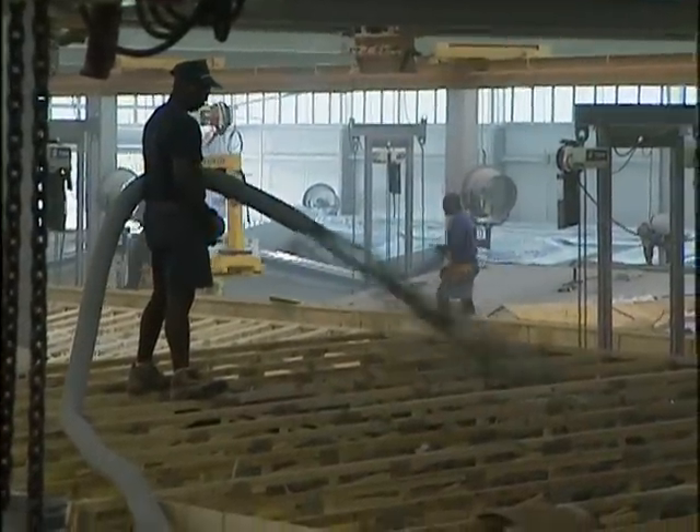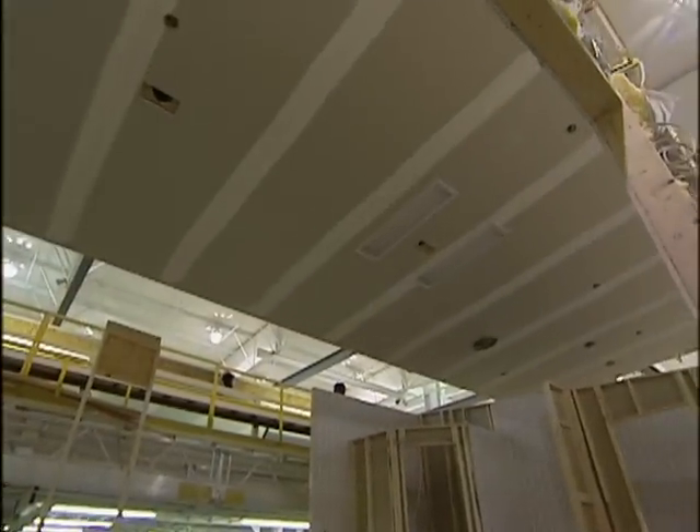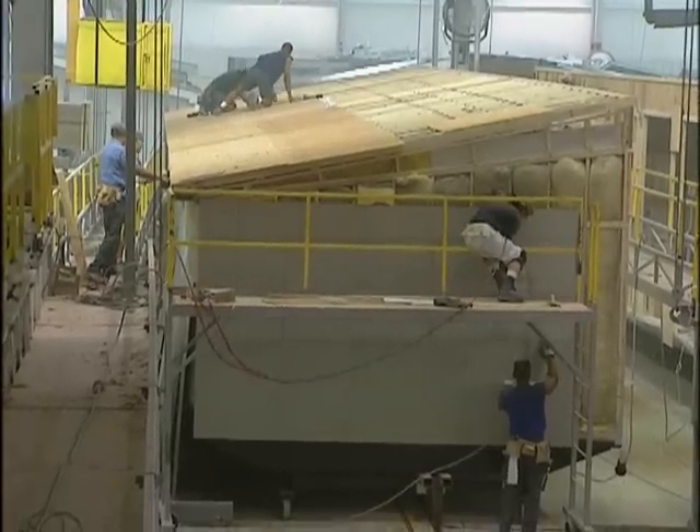Once the ceiling is firmly attached to the roof, insulation is added. The roof is then hoisted by a giant crane into the home and attached. Decking, tar paper, and shingles are added to finish the job.